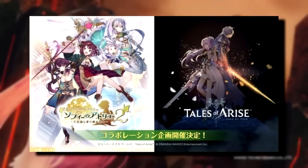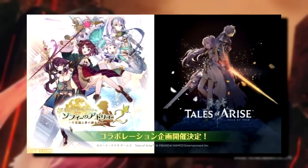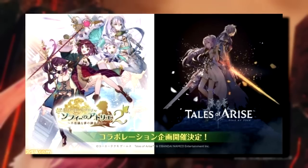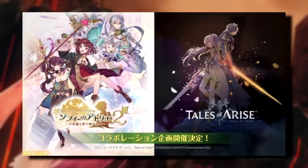Finally, it seems that Tales of Arise is also going to be doing a collab with Atelier Sophie 2. I'm not sure what that will entail, but hey — they did it with Sword Art Online, so why not Atelier?